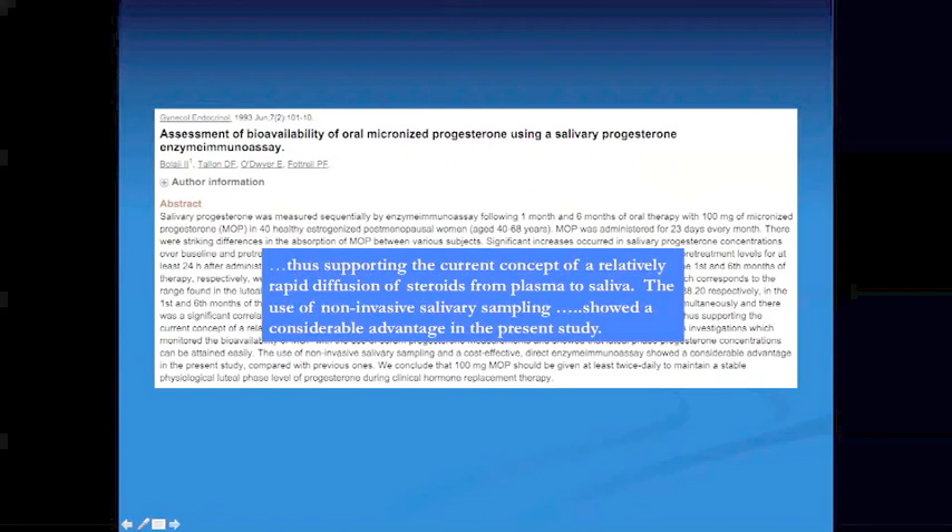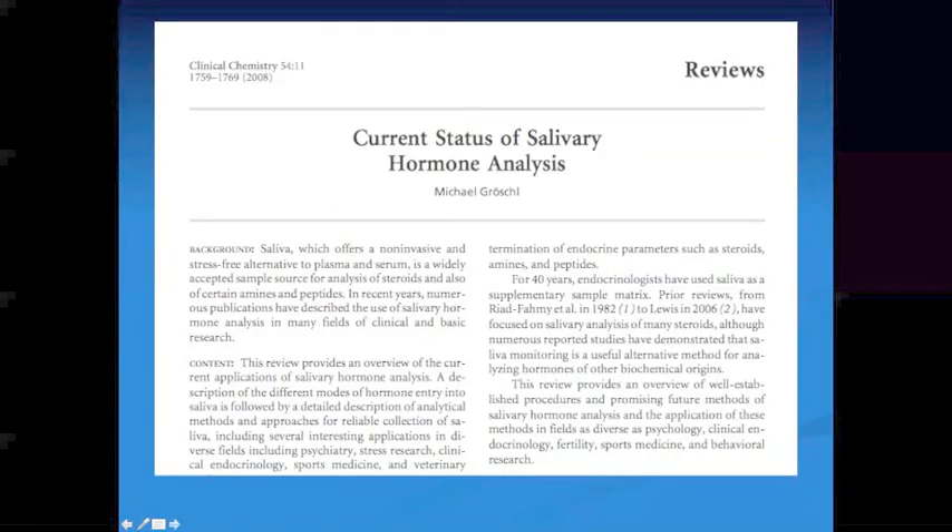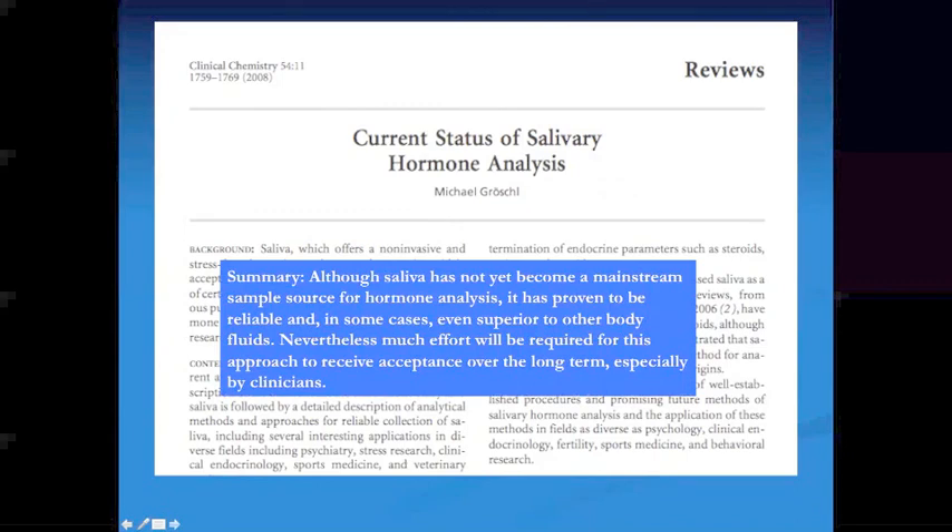The use of non-invasive saliva sampling showed a considerable advantage. This is an article in the Journal of Clinical Chemistry looking at the current status of salivary hormone analysis. The summary says: although saliva has not yet become a mainstream sample source for hormone analysis, it has proven to be reliable and, in some cases, even superior to other body fluids. Nevertheless, much effort will be required for this approach to receive acceptance over the long term, especially by clinicians. There's no doubt it's better and more reliable, but it's going to take time for clinicians to accept it.